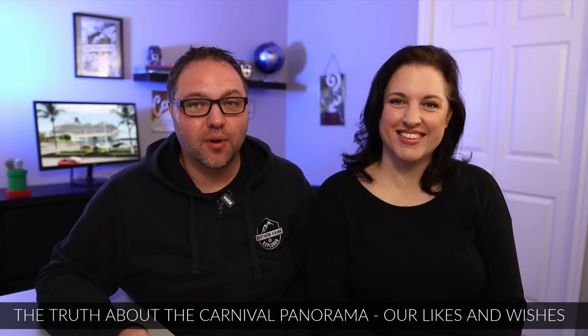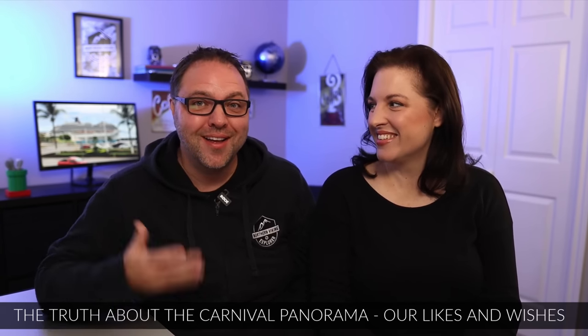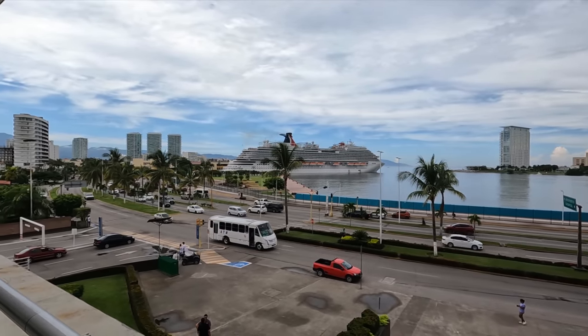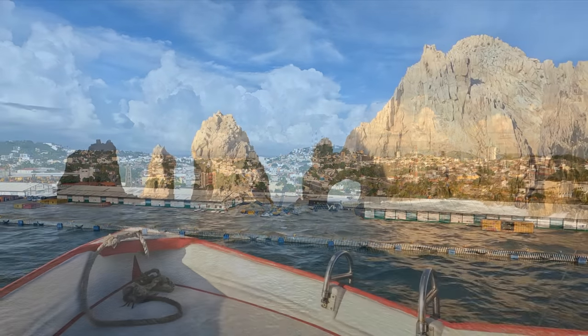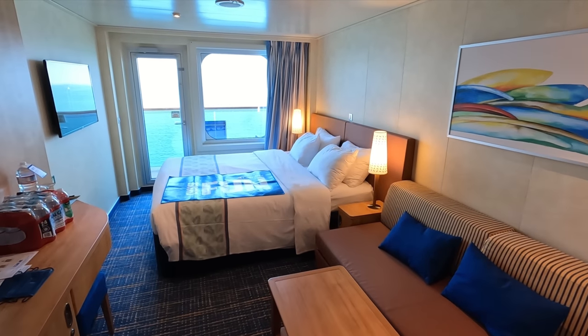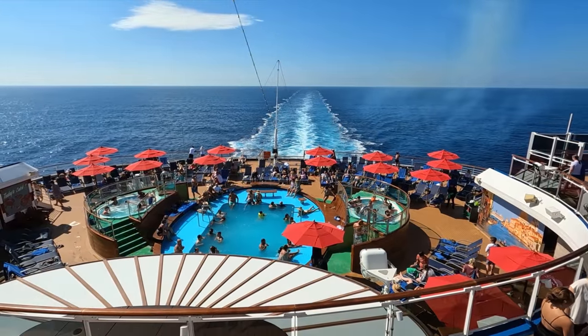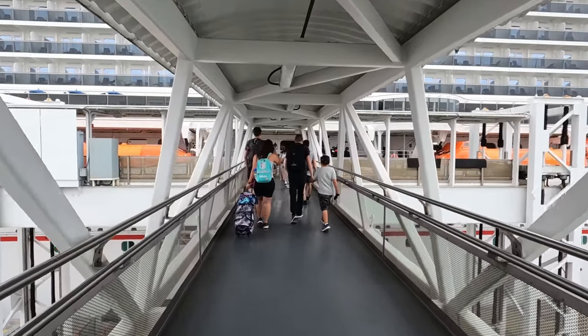Hey everyone, welcome to Northern Viking Explorer. If you're new here, my name is Ken, and I'm Andrea. Today we're going to be sharing our likes and wishes from our recent cruise on the Carnival Panorama to the Mexican Riviera. We had an amazing time. We visited Puerto Vallarta, Mazatlan, and Cabo San Lucas. We'll cover the ship and layout, cabin, food and restaurants, activities and amenities, venues and shows, staff, and embarkation and disembarkation. We'll put timestamps below so you can find each category.